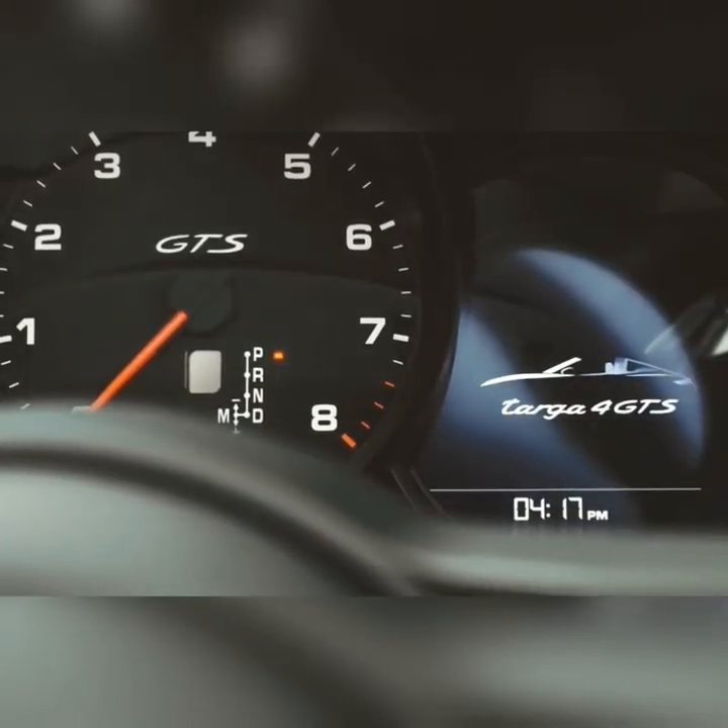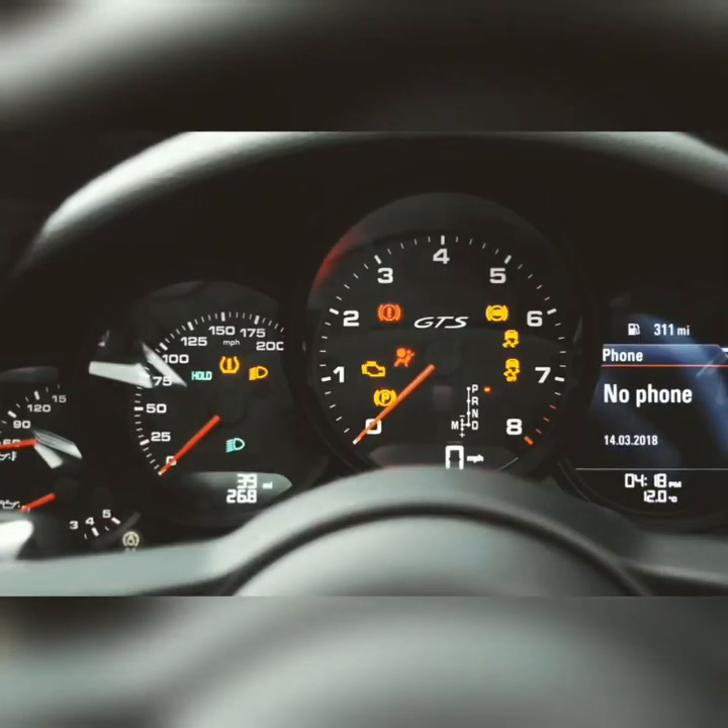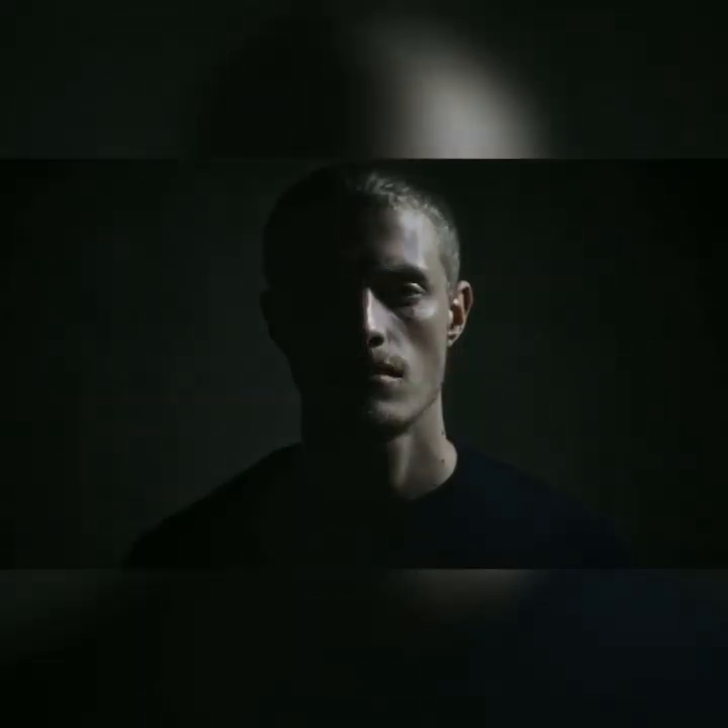Hi guys, welcome to my channel. Today I am going to discuss the Porsche 911 Targa.